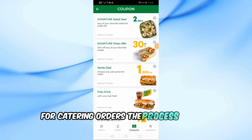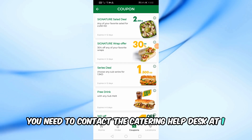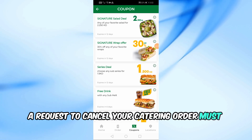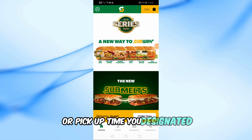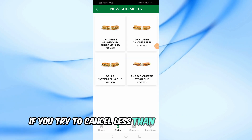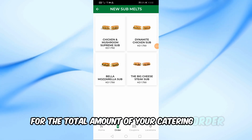For catering orders, the process is a bit different. You need to contact the Catering Help Desk at 1-877-360-2283. A request to cancel your catering order must be made at least 24 hours before the delivery or pickup time you designated. If you cancel within this time frame, there will be no charge. However, if you try to cancel less than 24 hours before, you'll be responsible for the total amount of your catering order.